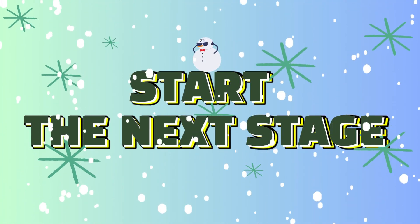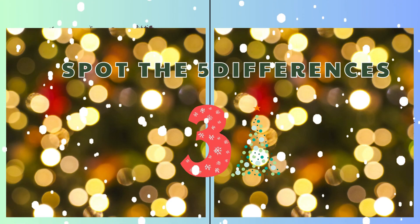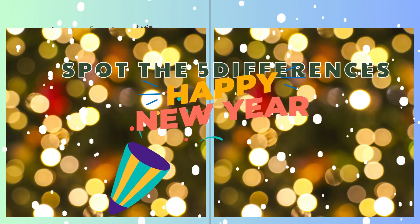Final stretch. Last one ahead. Three, two, one, go, go, go!